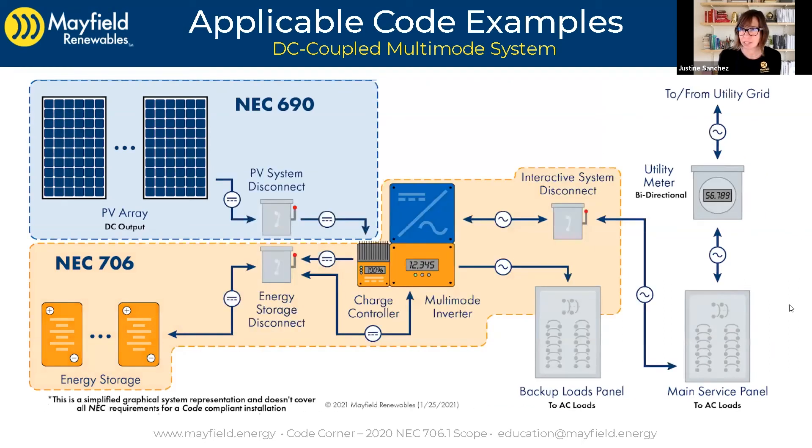The DC-coupled system as well has the same requirements — it's just a different configuration for the system type. We're going to overlay in all these diagrams where the code applies, because with each different type of system, our equipment is laid out slightly differently and connected possibly in different locations. We want to make sure that for every case, you know where to apply the code, which conductors to apply it on, and which disconnects to apply it on.